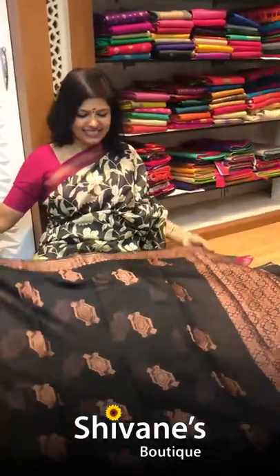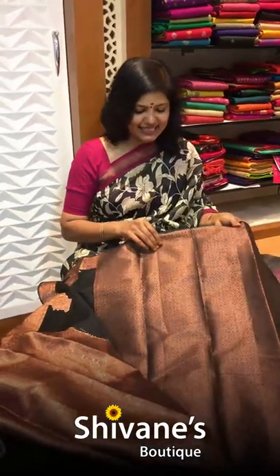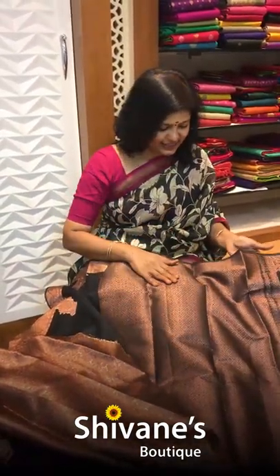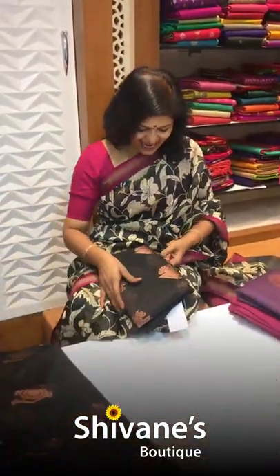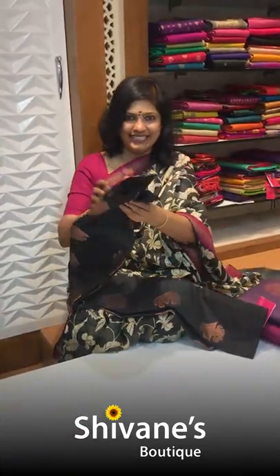For a small little function as well, you can wear such things. This is the pallu part for this, and once again this is a jacquard blouse. And then we have one more black, but of a different design.